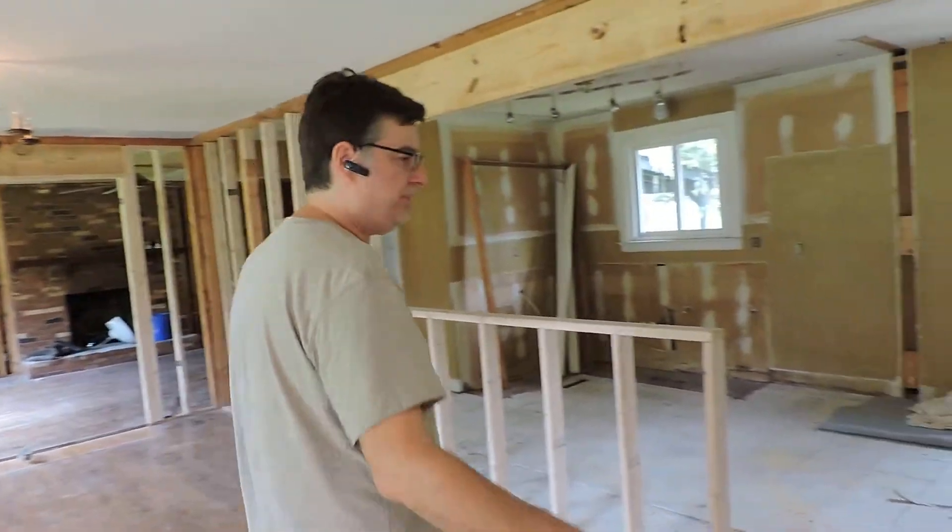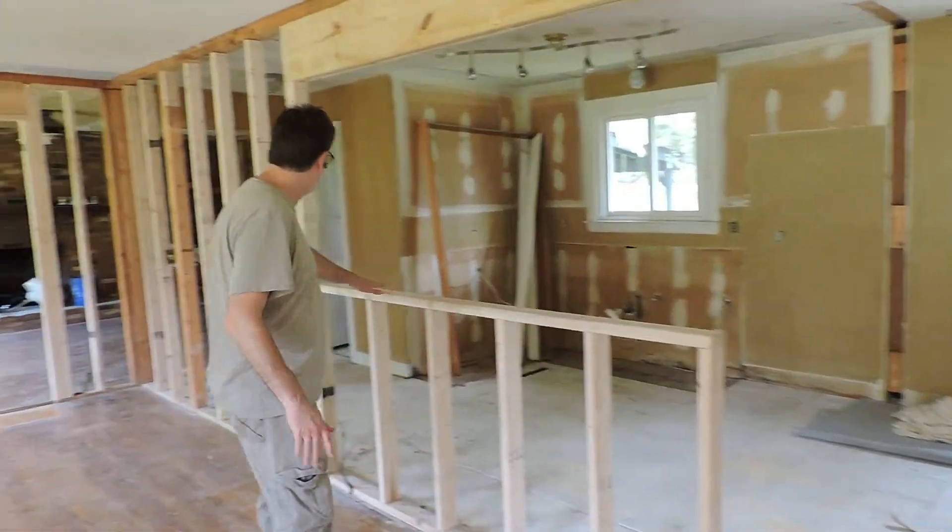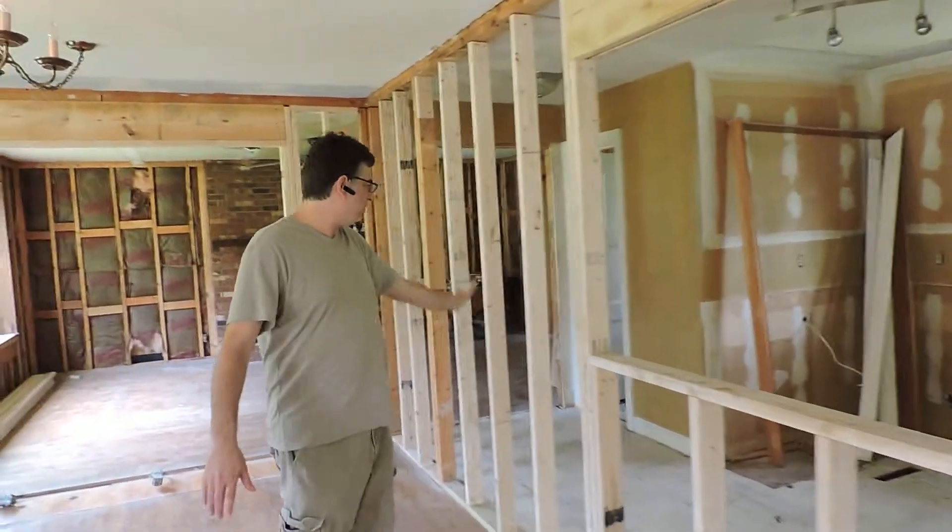Walk us through this remodeling here at 144 Twin Bay in Hendersonville. When you come in the entryway, you'll see this will be a granite bar — it's about 42 inches high. This wall will all be drywalled in.